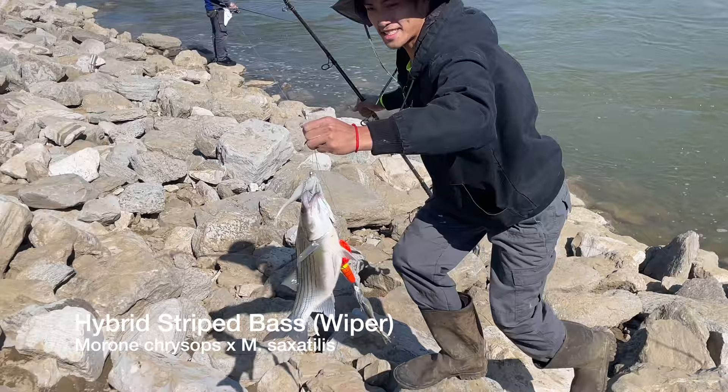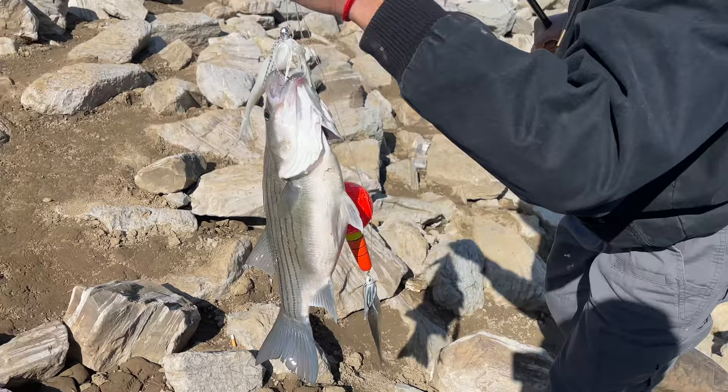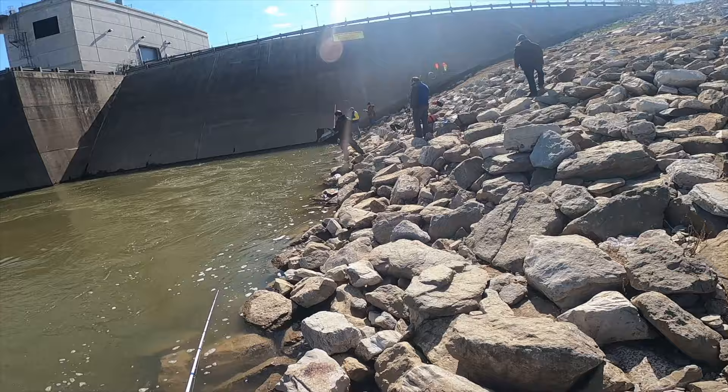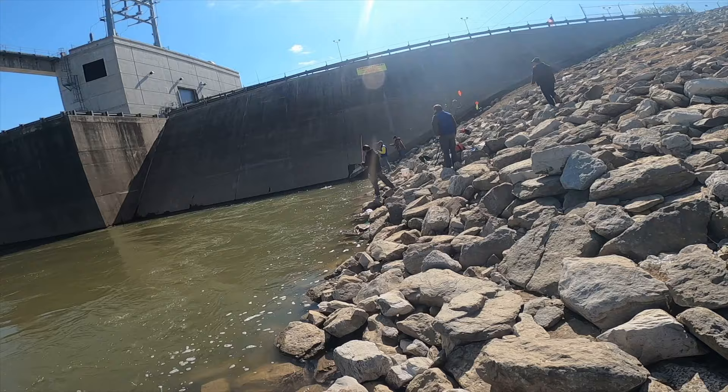I'm throwing a fluke — a six-inch fluke with a half-ounce hook. That's a nice catch, man. Chunky belly. I think he's at least two and a half pounds — looks about that, yeah. Two and a half. He's in the sweet spot.